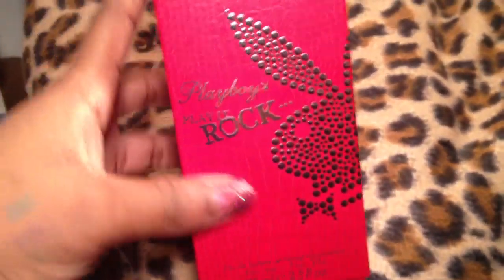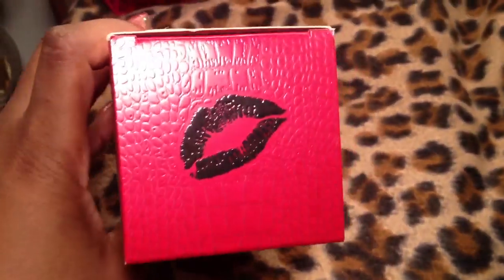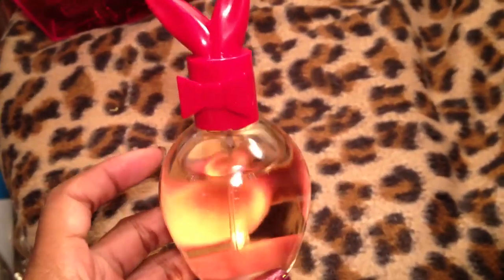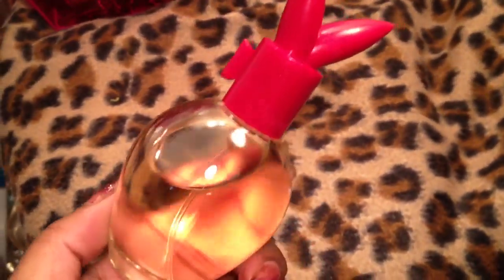My Playboy Play It Rock came in. I love the Playboy packaging — I think this is amazing. This smells so good. I have the body spray and I love it. The bottle is nothing special, but this is the 3.4 ounce. It's really cute. I love the Playboy perfumes. I'm only missing two that are really hard to find — Playboy Generation and Playboy VIP. I don't have either one of those; I can't find them.